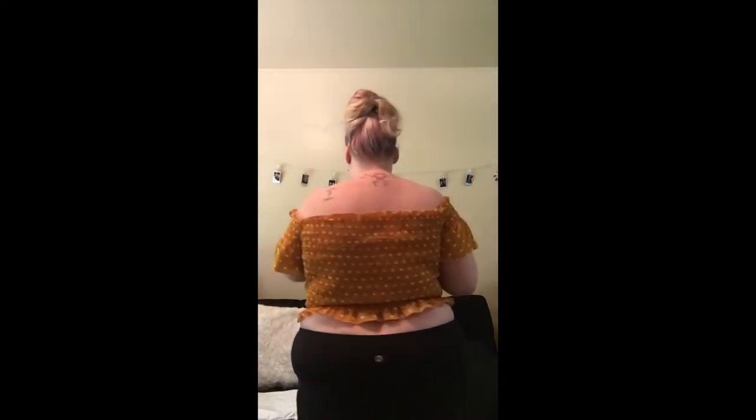Hi guys! So I ordered from Shein and this is the first shirt. I've already unpackaged it because it was the first package that came in the mail and I've been waiting for the other two crop tops. So here's this one — it is really cute, kind of an orangish color with polka dots.